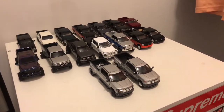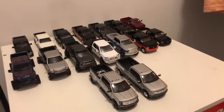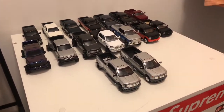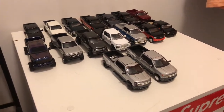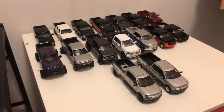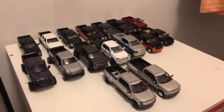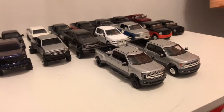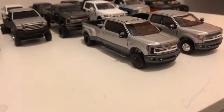Hey guys, this is Evan and I'm gonna do a revised truck collection video. A few people have requested doing another one and I haven't posted in a while, so we're gonna go ahead and get into what I have right now. My collection thinned out just a little bit — a few different trucks that I sold off — but I'm gonna start with the front and move to the back.